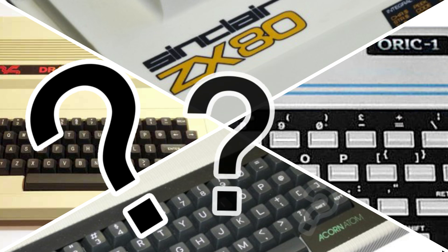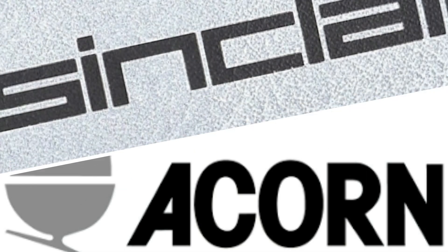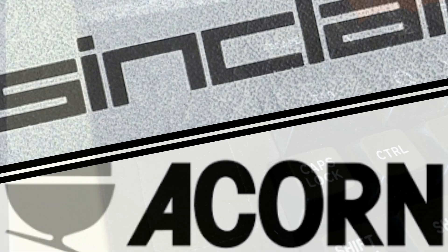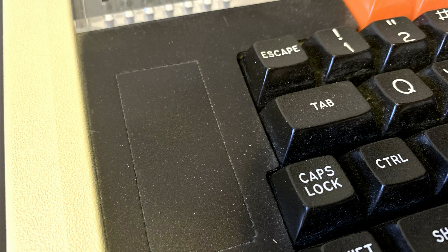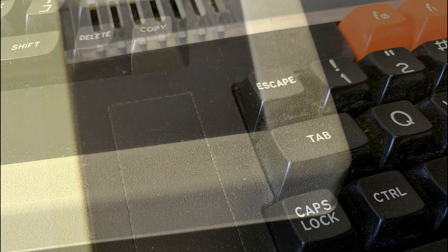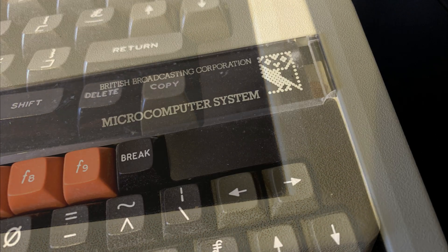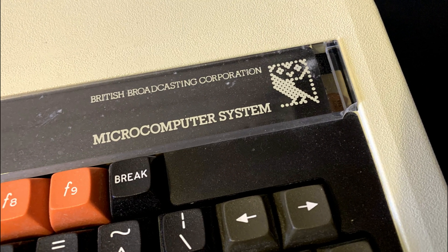If you want to learn more about the process of choosing which computer eventually got to bear the name BBC Micro, I would recommend watching Micromen, a 2009 Channel 4 TV movie which covers the major rivalry between the two main competitors at that time — Acorn and Sinclair. And, 40-year-old spoiler alert, Acorn won, and the BBC Micro was officially born. And what a machine it was, and still is, as we go through our maintenance and refurbishment of this machine.